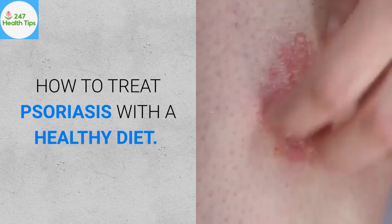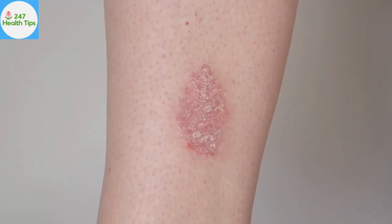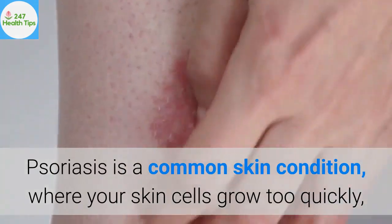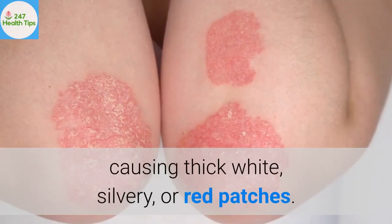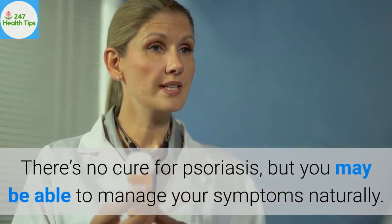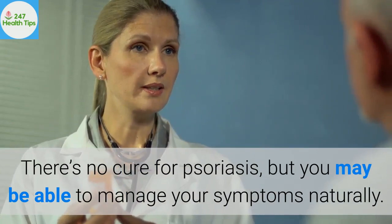How to treat psoriasis with a healthy diet. Psoriasis is a common skin condition where your skin cells grow too quickly, causing thick white, silvery, or red patches. There's no cure for psoriasis, but you may be able to manage your symptoms naturally.